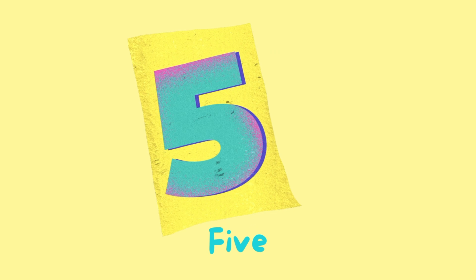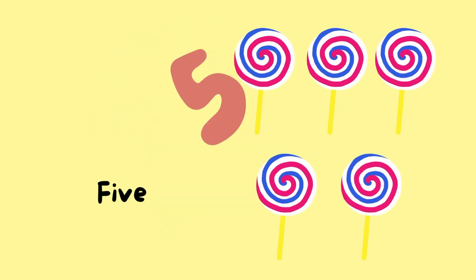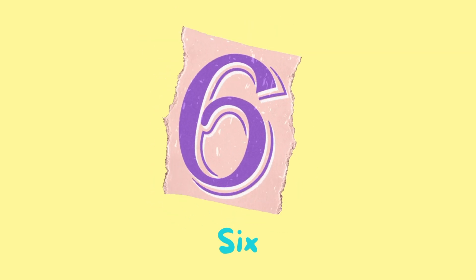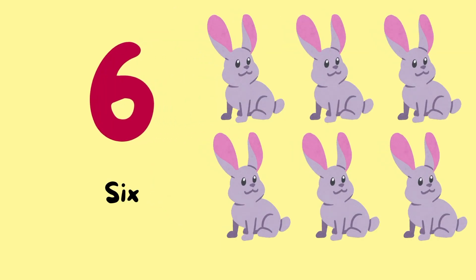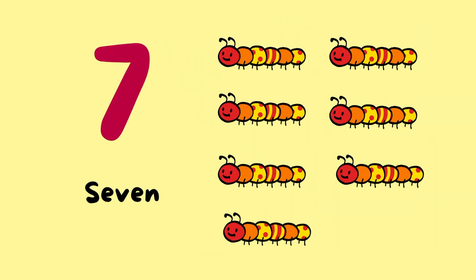Number 5. 5 lollipops. Number 6. 6 rabbits. Number 7. 7 caterpillars.